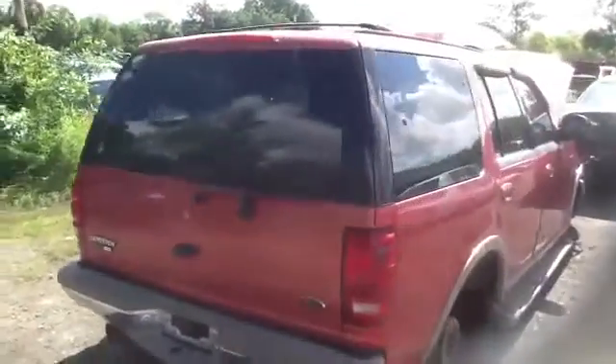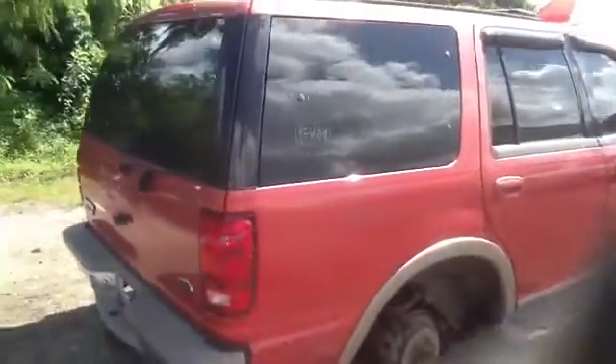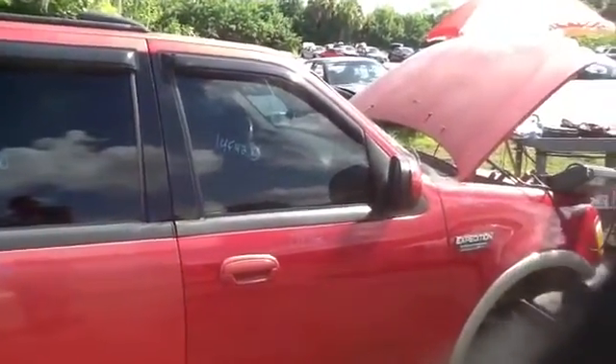Passenger side, same as driver's side — nice clean quarter panel, front and rear doors. They are heated mirrors with signal.